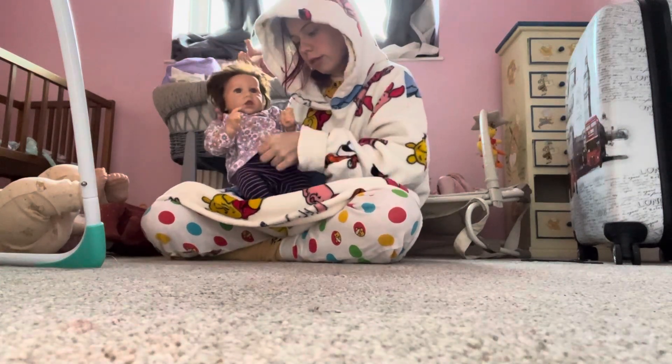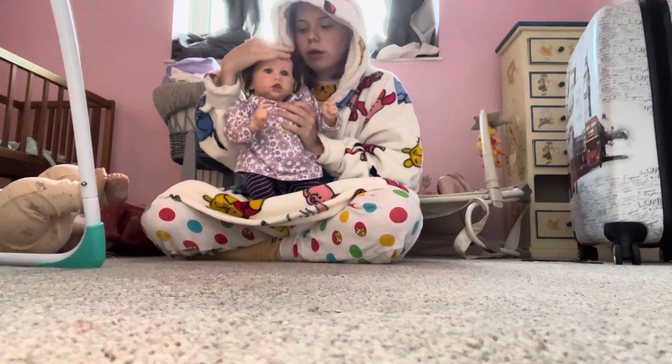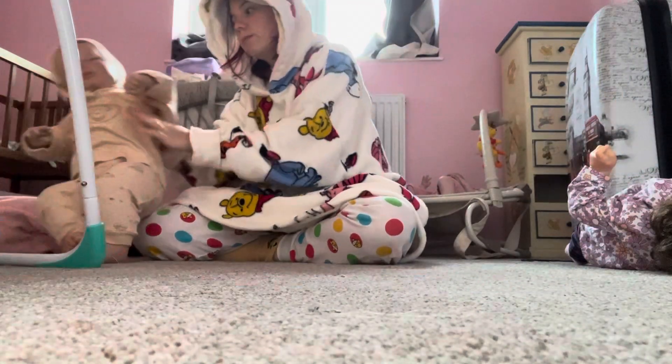I'm keeping Miss Saskia because she is the Saskia kit by Bonnie Brown, who I got off Amazon. Her name's Saskia so I'm keeping her.